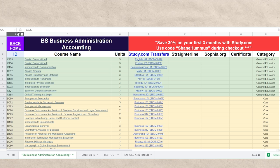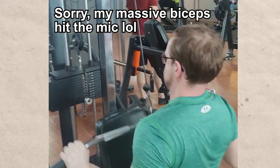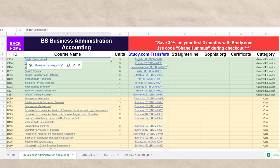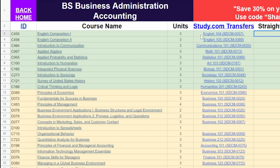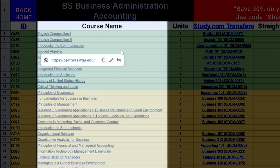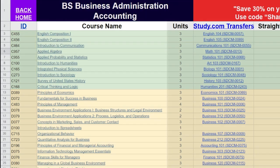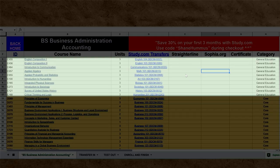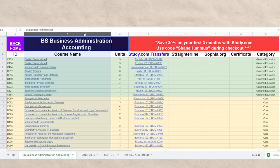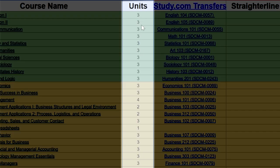I'll go ahead and take you through really quickly how to use this. If you want to go through this process yourself and personalize it, you can just do File and then Make a Copy. Then you'll be able to fill in all of these things, mark them off once they're done, etc. Starting at the left, we have the class ID number at WGU. Then in this column, we have the name of each class at WGU that you have to take. Generally speaking, the green classes tend to be a little easier, the yellow classes are a little bit harder, and the red classes are typically going to be the hardest. The units column is right here — most of them are like three units, two units, four units, etc.